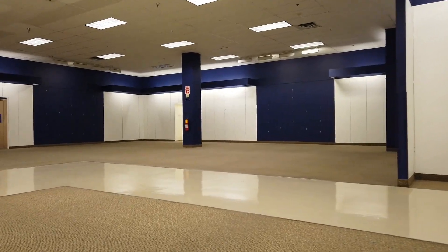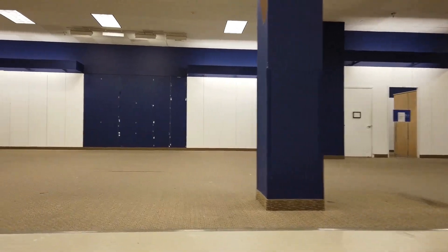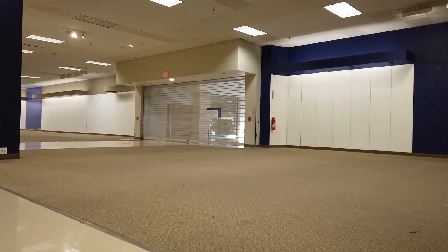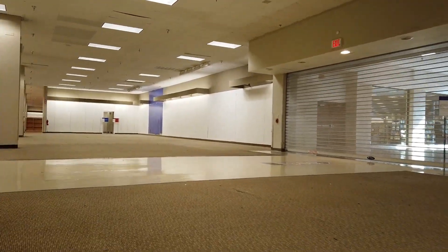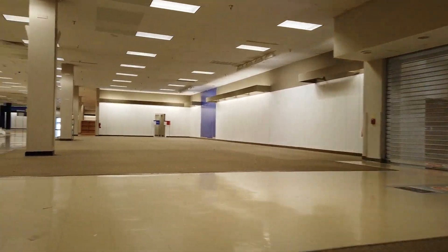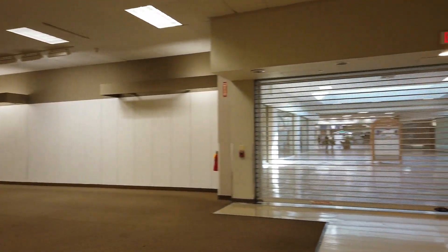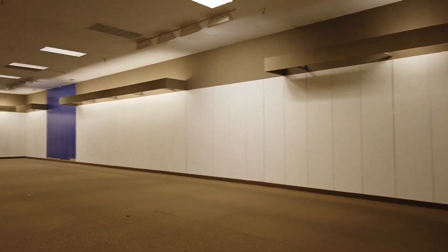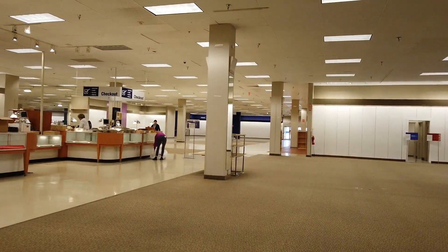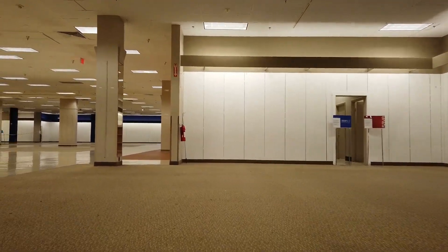Walking into the former clothing part of the store — I believe this is women's clothing. The store was so small, so even if they had merchandise it wouldn't have been a long video. They didn't even bother opening the mall gate; they never opened it throughout the whole day. Our original plan was to stay the whole day, get the closing announcement and everything, but we didn't stay since it wasn't even worth it because there was nothing left.